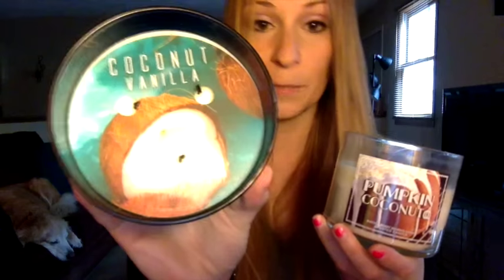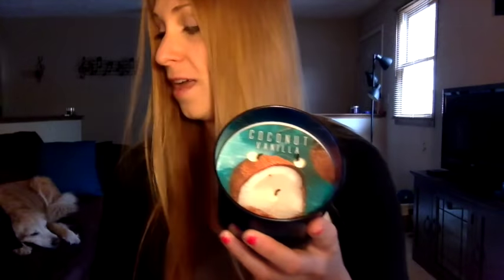As soon as I smelled it in the store, I immediately recognized that it's very similar to Coconut Vanilla, which was formerly known as Vanilla Coconut. This version you can still get in Bath & Body Works stores now. And they are very similar, but they are not the same.